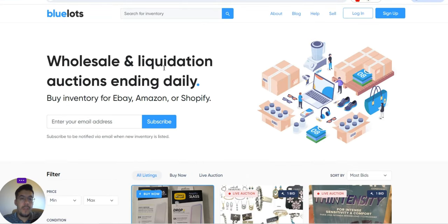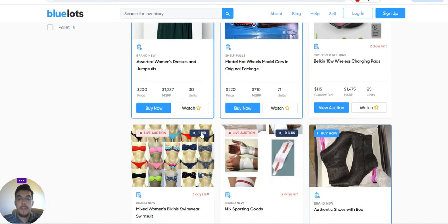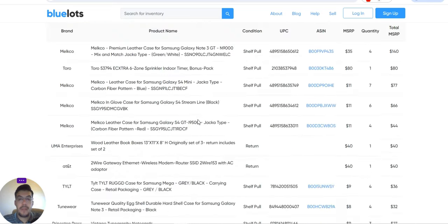The third supplier is BlueLots.com — wholesale and liquidation with auctions ending daily. You can buy inventory for eBay, Amazon, or Shopify. You can filter by price and condition: brand new, shelf pulls, customer returns, or mixed. You can see example products with their price, retail price, and number of units. You need to be registered to place a bid.